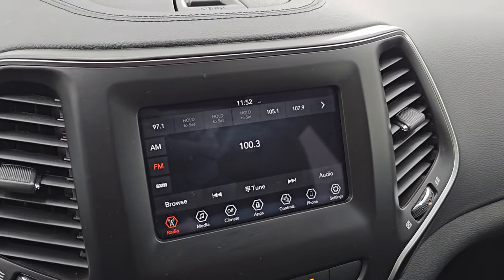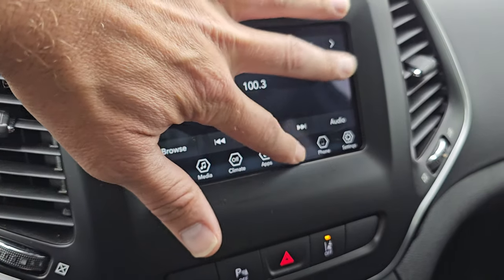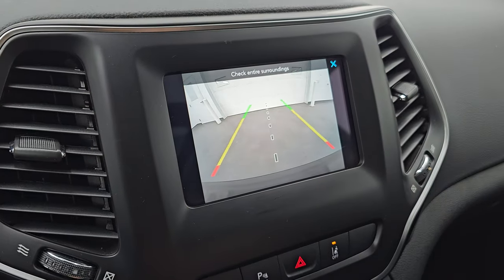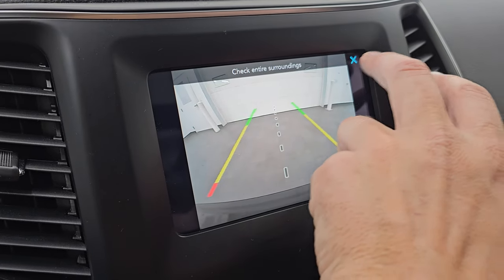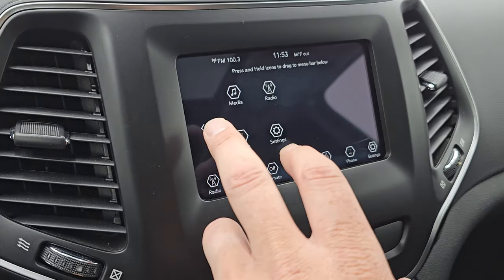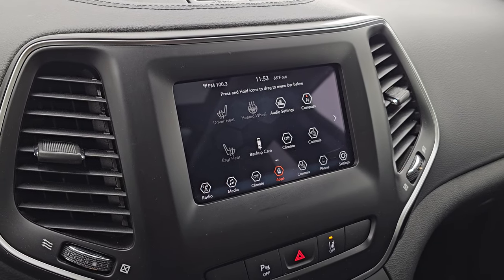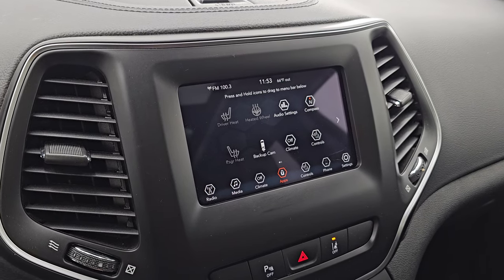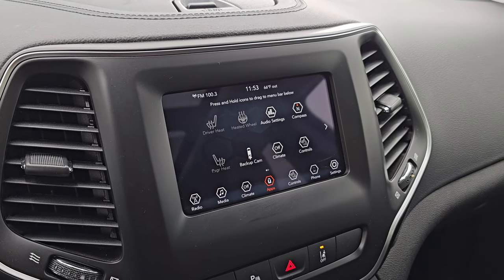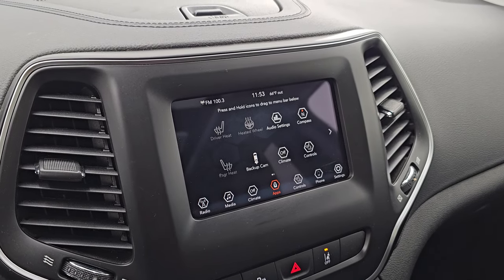This one has the Uconnect 7-inch touchscreen radio with AM, FM, and Sirius XM radio capabilities. You also have your heated seats and heated steering wheel controls here, and this is also where your backup camera shows up — you can see that's working nicely. You get all your different apps. This one does have Android Auto and Apple CarPlay capabilities where you can project your phone to the screen. So while this one doesn't have the factory navigation system, you can project your phone up there with Waze or Google Maps and it's like you have nav right on the screen.